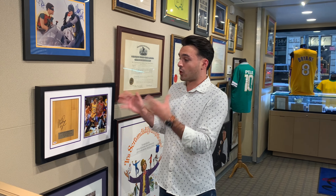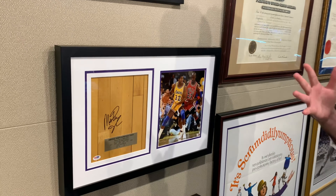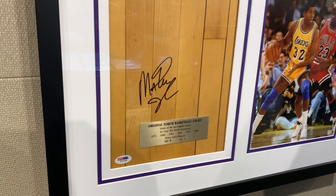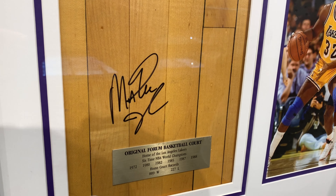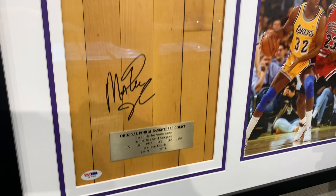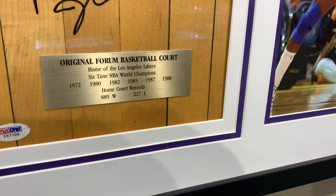Offered here is an incredible piece of history from the most iconic basketball franchise ever, the Los Angeles Lakers. We have a floorboard that is game-used and signed by Magic Johnson. It's a floor piece from the L.A. Forum where the Lakers played from 1967 to 1999, and they won six championships, five of which were led by Magic himself. You can see that plaque right there — it has the stats, the six championships, and the record that the Lakers had while playing on this floor.